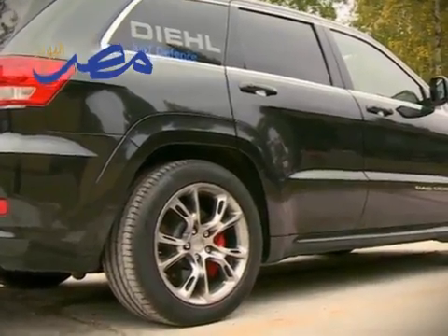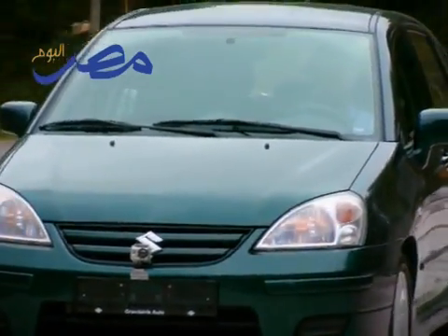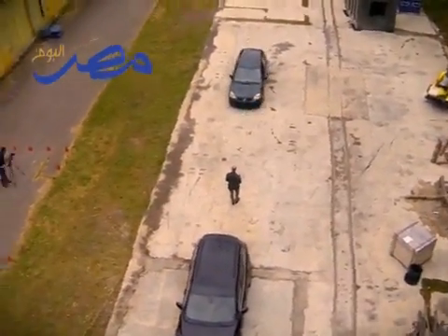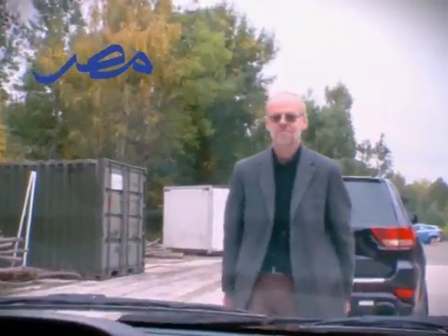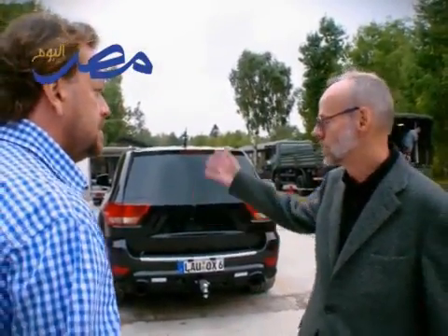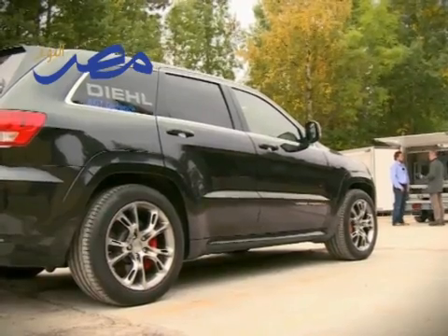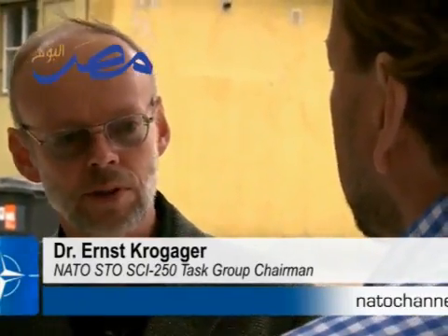I'm approaching the target now which is a big black Jeep. I'm coming up and I'm losing power. The lights have gone off and the car is dead. Here is the guy who can tell us exactly what's just happened. Dr. Ernst Krogegar heads up an international team developing a new device which stops suspected suicide bombers' vehicles. The NATO-funded project has developed a high-intensity electromagnetic beam which makes engines cut out. The ignition will generate a very high-intensity pulse and it will interfere with the electronic control system inside the car so the car engine will stop.